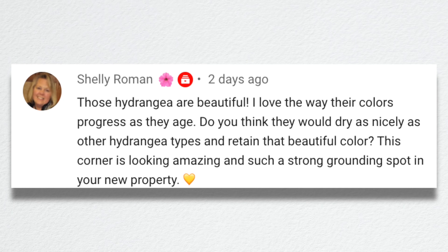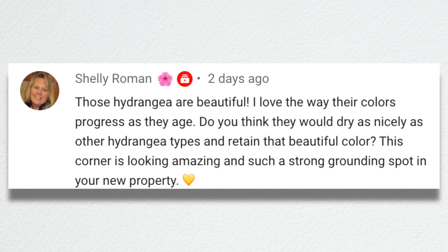Shelly said those hydrangeas are beautiful. She loves the way their colors progress as they age. She asked: do you think they would dry as nicely as other hydrangea types and retain that beautiful color? I do think that they would dry and retain their color. Most paniculates will.